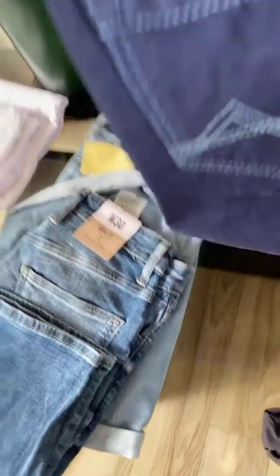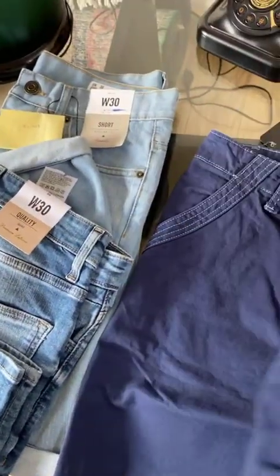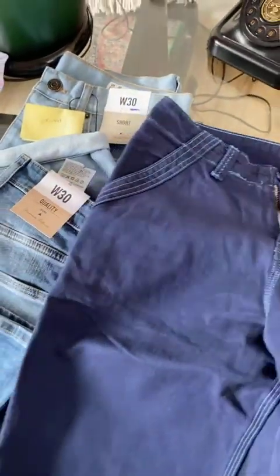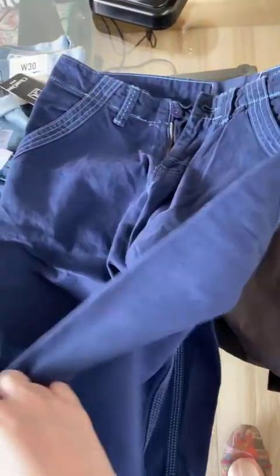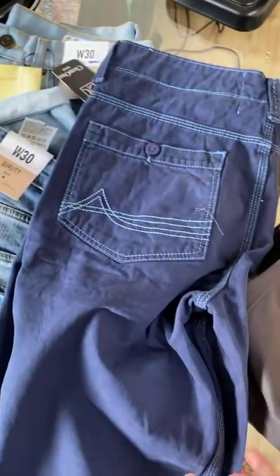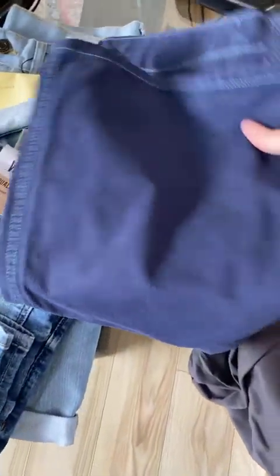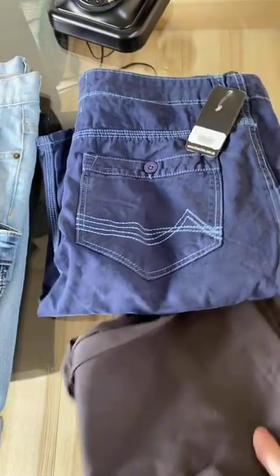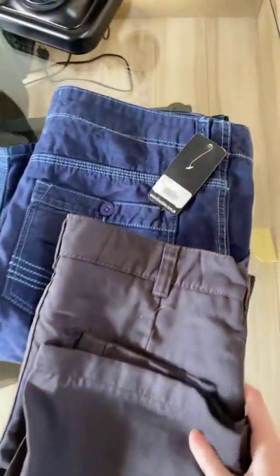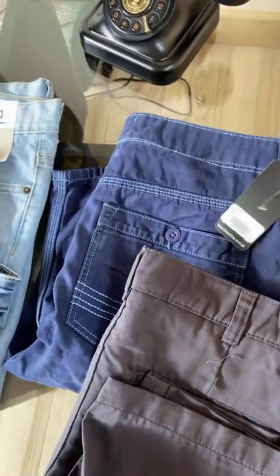Next, we have these blue shorts. This one is for rupees 449, so do check this out.